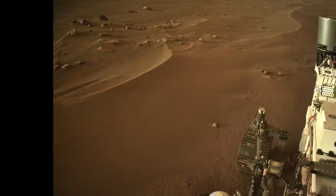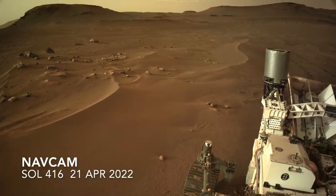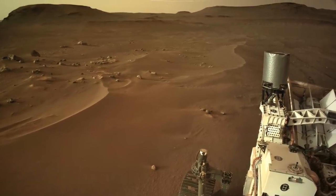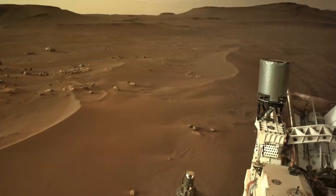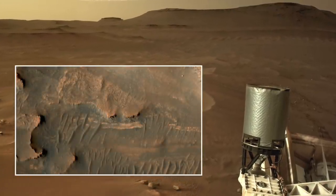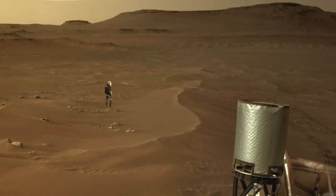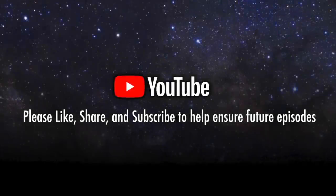There will be a delta front campaign of exploration expected to collect around eight samples over about half an Earth year. This may include the so-called bacon strip described in the previous episode. This will be followed by a delta top campaign for another half an Earth year.